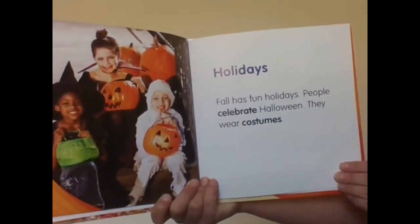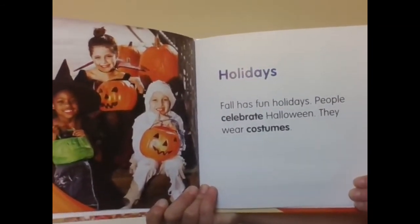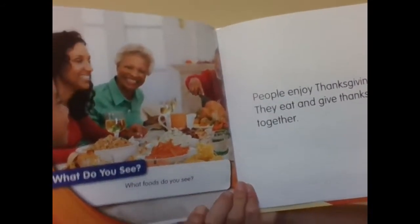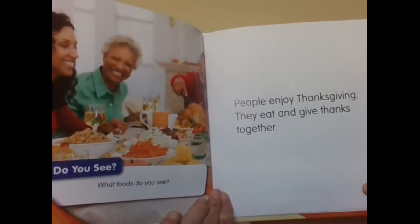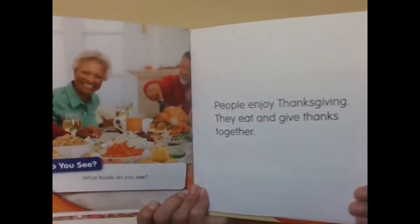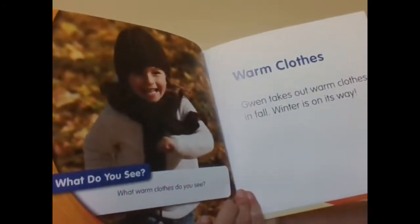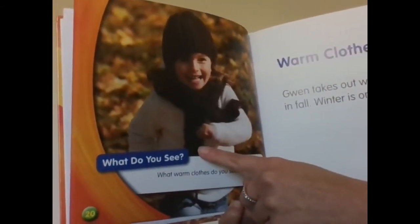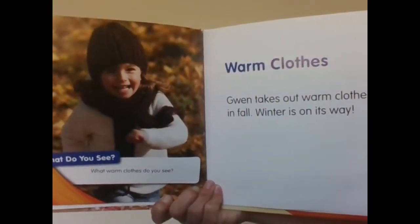Fall holidays. Fall has fun holidays. People celebrate Halloween — they wear costumes. What do you see? What foods do you see? People enjoy Thanksgiving; they eat and give thanks. What warm clothes do you see? Warm clothes. Gwen takes out warm clothes in fall. Winter is on its way.